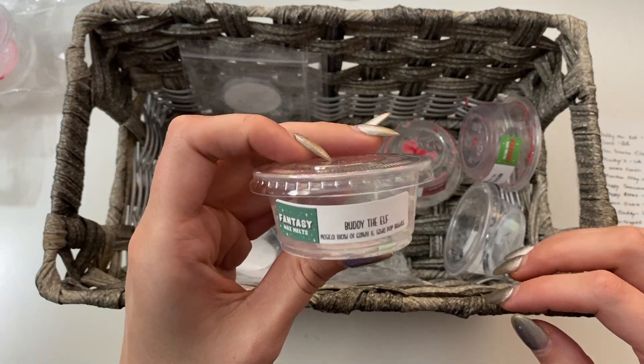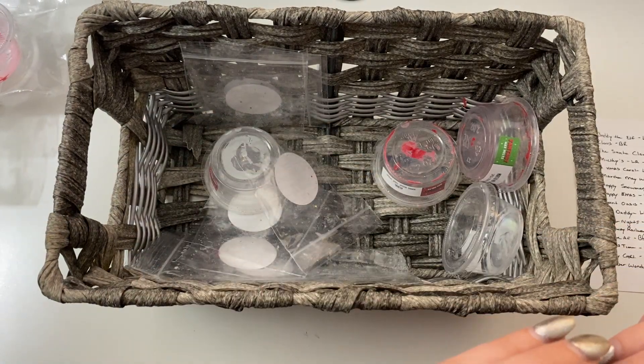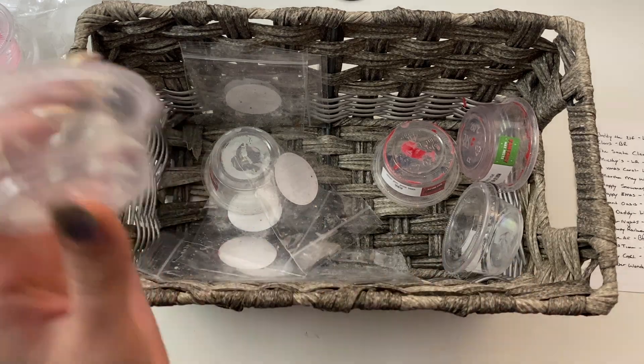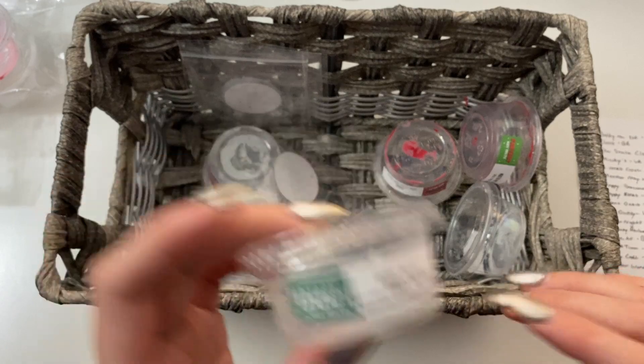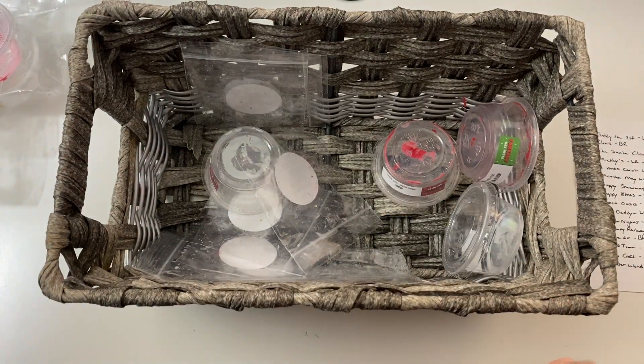Fantasy Wax Buddy the Elf — the magical blend of candy and soda pop bubbles. This was the living room and it was pretty good in the living room. Fantasy Wax, more times than not, really does give me a good scent throw in my living room.